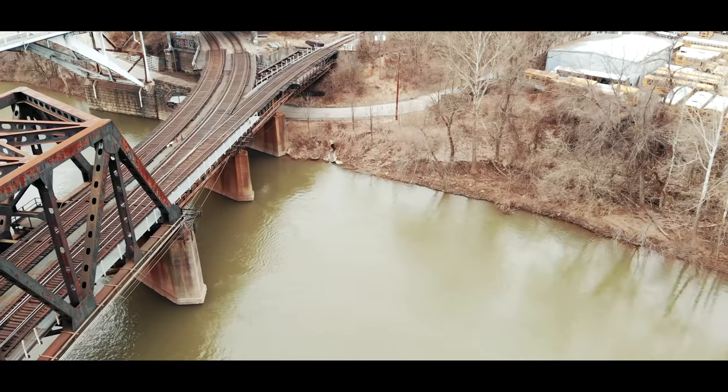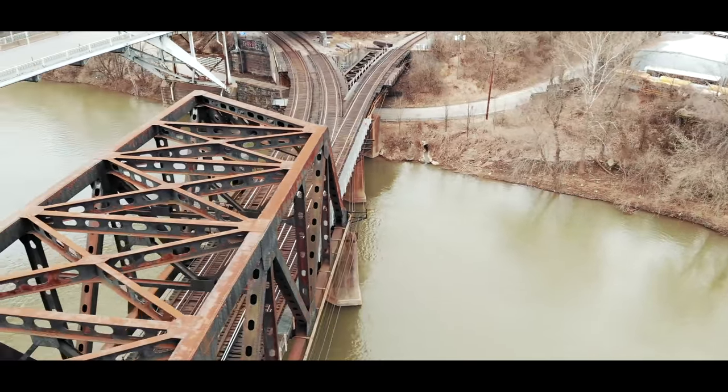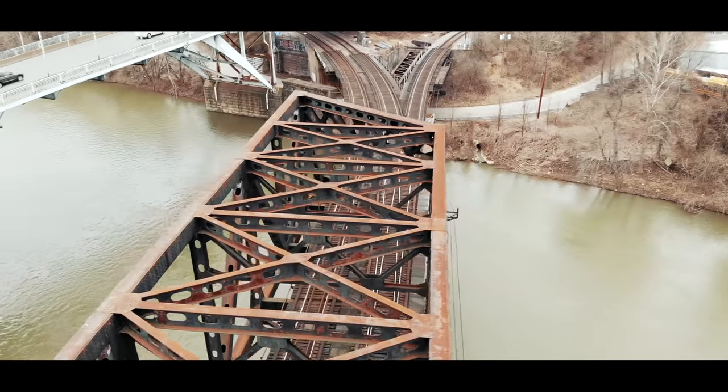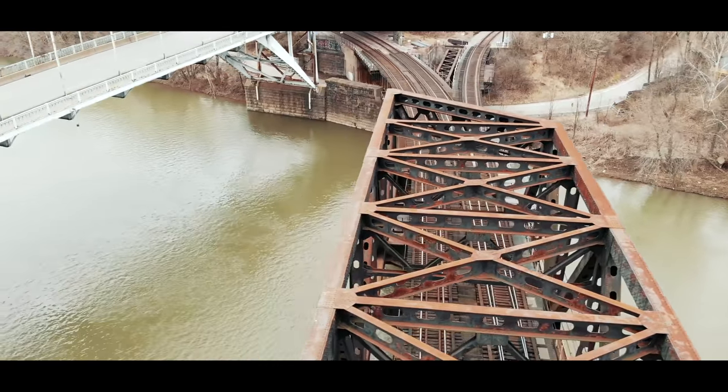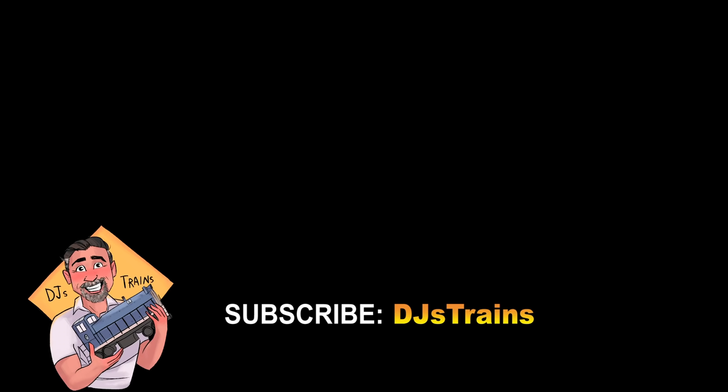Start getting creative with your bridges. I just want to show you a bunch of different ideas, give you some ideas on how to paint and how to weather, and I hope you enjoyed it. I have a lot more videos coming up so please subscribe to my channel DJ's Trains and hit the bell icon to be notified of future videos.